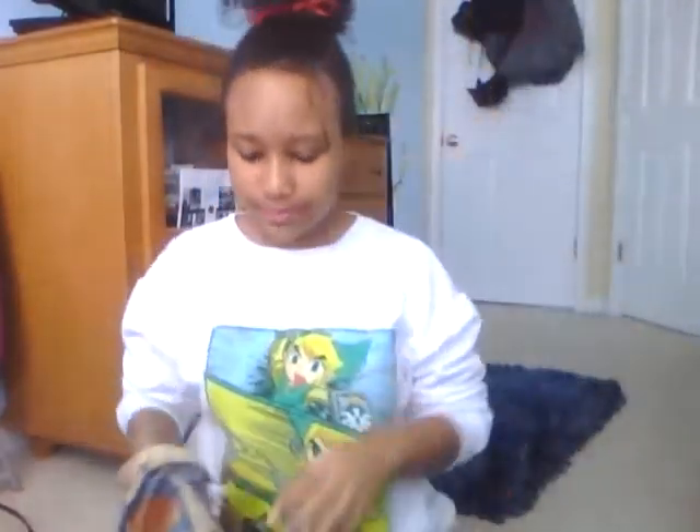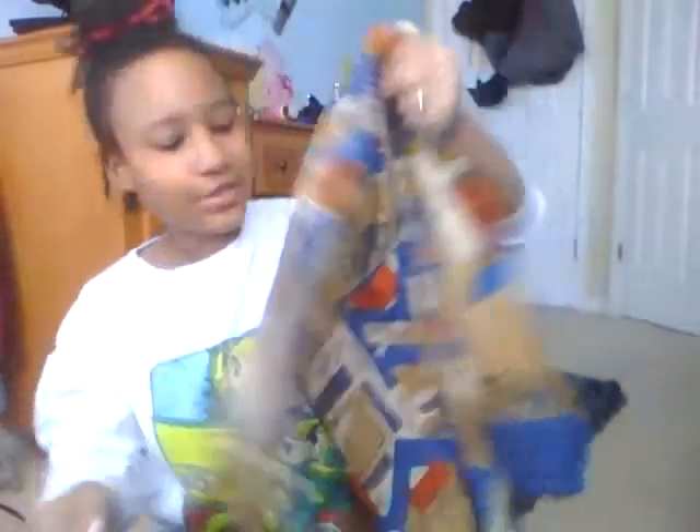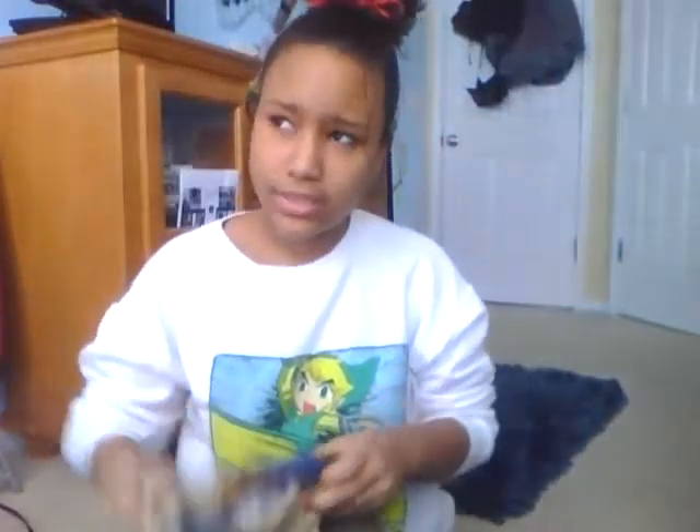The next thing I got was from the thrift shop — I got this patterned shirt. I know it looks kind of weird but I actually like the way it looked; it's a cool pattern so I grabbed it. I can't remember exactly what I paid, I think it was either 99 cents or $1.99.